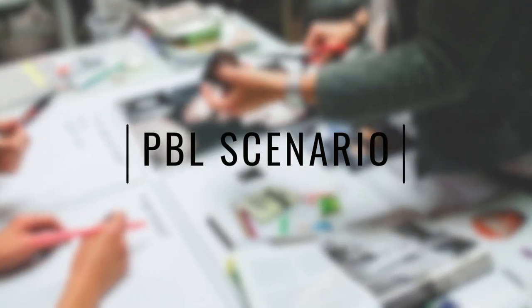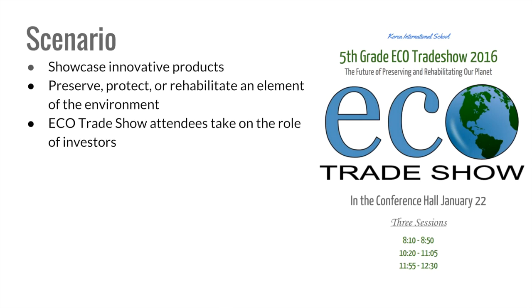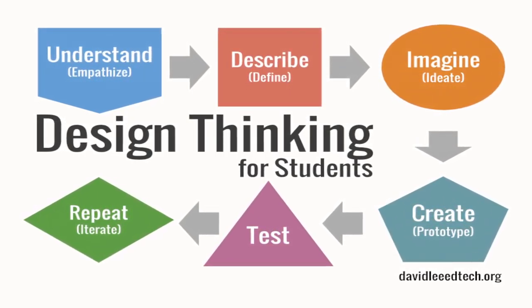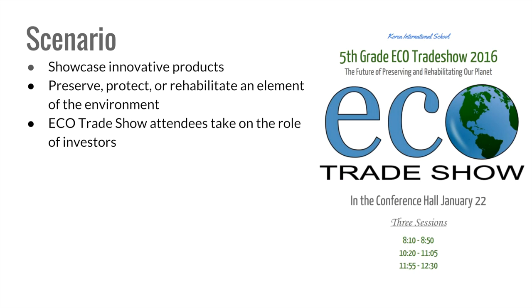For this project, our fifth grade students were provided the following scenario. The annual EGO trade show showcases innovative products designed, prototyped, and tested by inventors who want to preserve, protect, or rehabilitate an element of the environment. Each inventor focuses on an environmental problem and uses the design thinking process to produce a product that would help solve or reduce the impact of the problem. The trade show is targeted to investors, a role taken up by attendees of the trade show, who are looking to invest in innovative products that can help our precious planet.